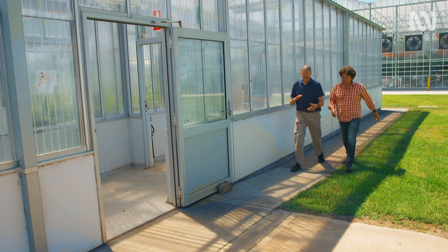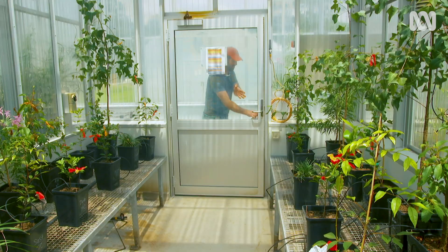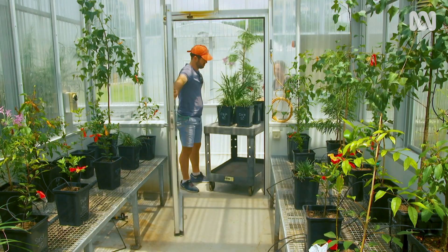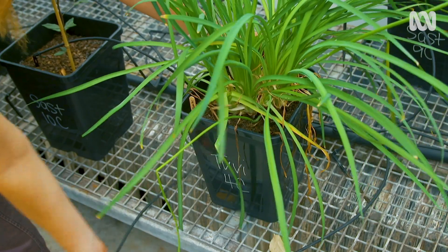The university has large advanced climate-control glasshouses where they can manipulate moisture and temperature. It's here where David and the rest of the team put plants through simulated drought and heatwave conditions.